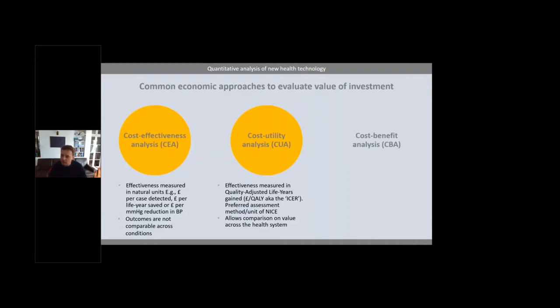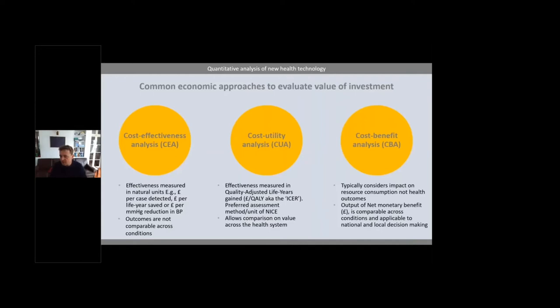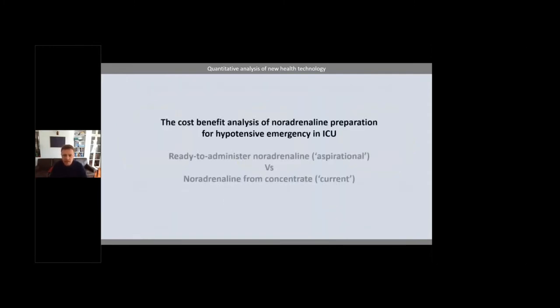Cost-benefit analysis typically considers the impact on resource consumption — not health outcomes — possibly because the alternative options don't impact health outcomes directly. The output is net monetary benefit, in pounds, which is comparable across conditions and applicable both to national and local decision making. Now let's look at the cost-benefit analysis of noradrenaline and approaches to its use for hypertensive emergency in ICU — comparing ready-to-administer noradrenaline versus noradrenaline from concentrate, which represents the current situation for many trusts.